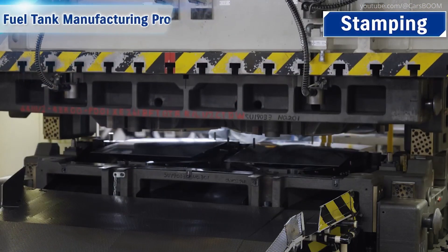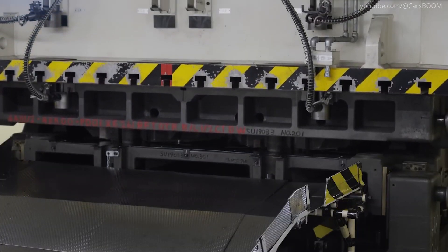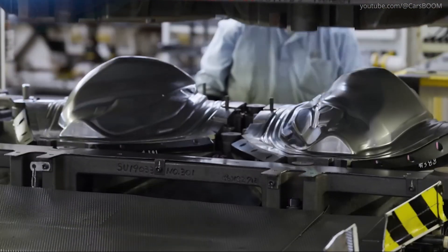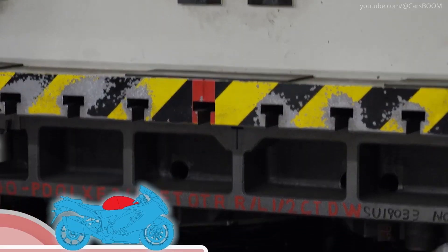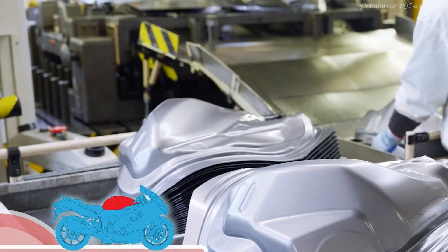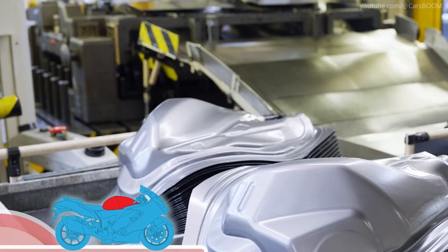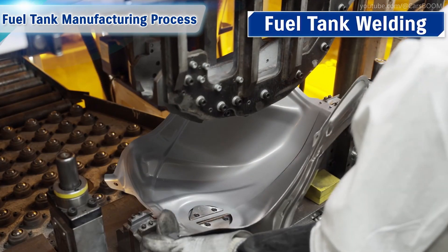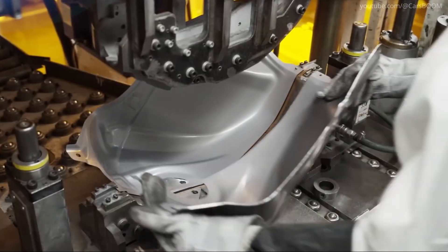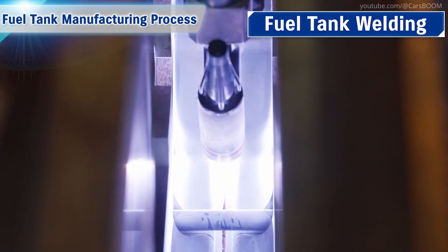In the fuel tank manufacturing process, a stamping machine is used to form the basic shape of the fuel tank by punching and bending steel plates. Sections are seamlessly welded to eliminate leaks, and automatic welding is then carried out on the stamped parts.